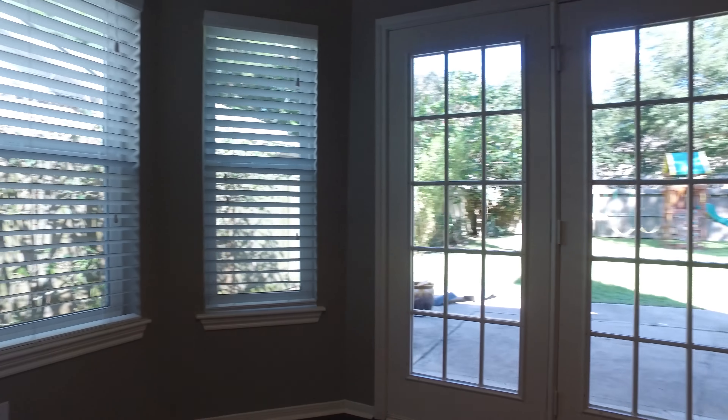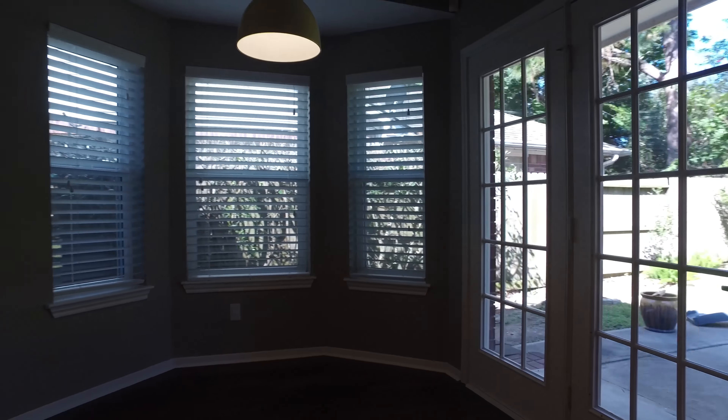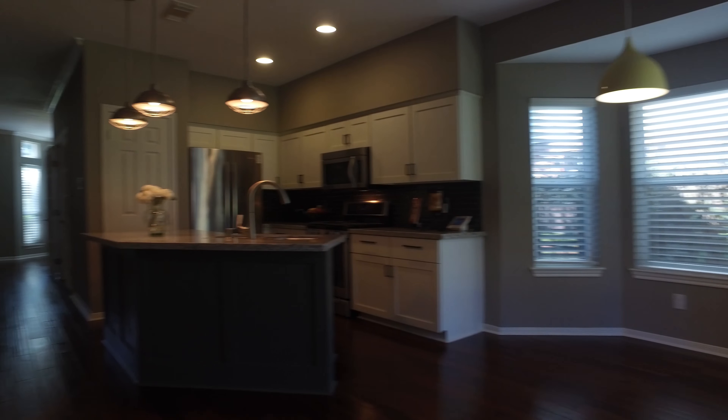Wood floors and low-E energy efficient windows. There's also a smart thermostat and the windows are double paned. The recessed lighting along with the natural lighting in the home really creates a beautiful space.